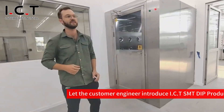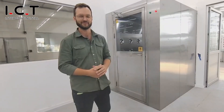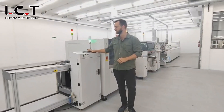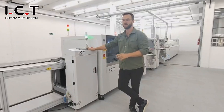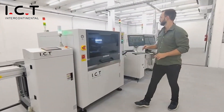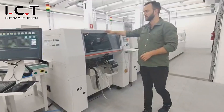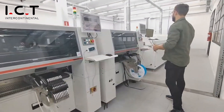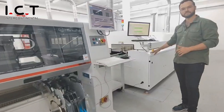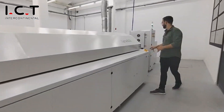We have purchased this cleaning room from ECT Intercontinental Company. Here we have the loader magazine. We have one printer. Each of them is connected by different conveyors. We purchased two figure plates — one with two heads for faster production. Coming here we have the reflow motor.